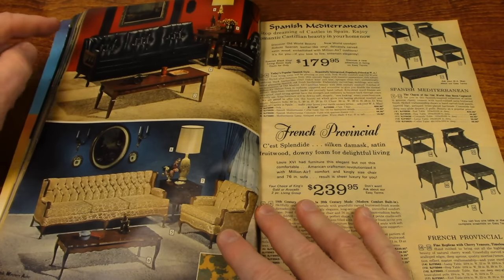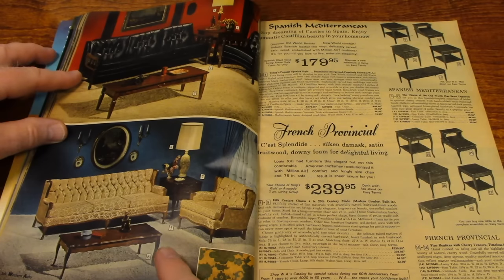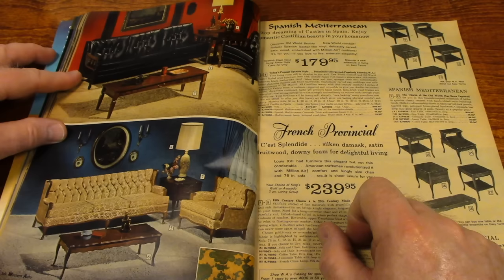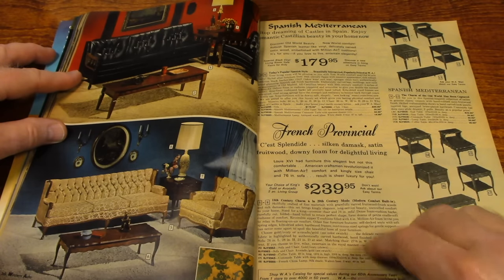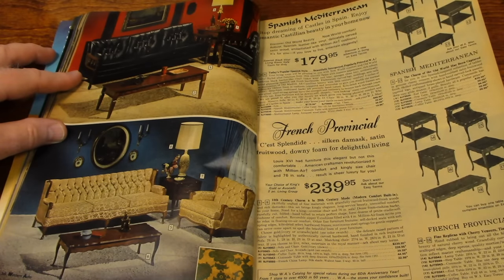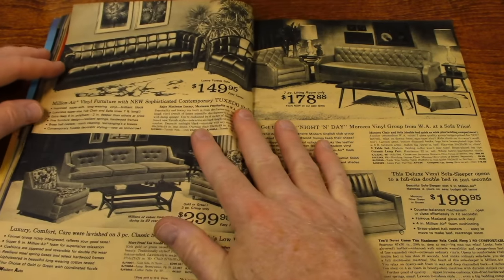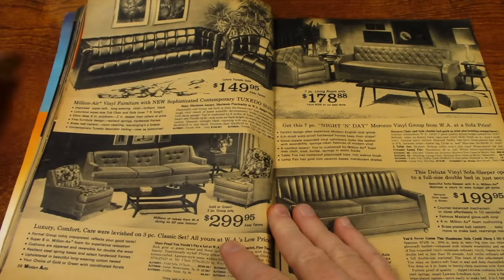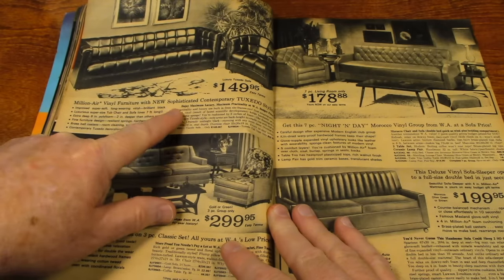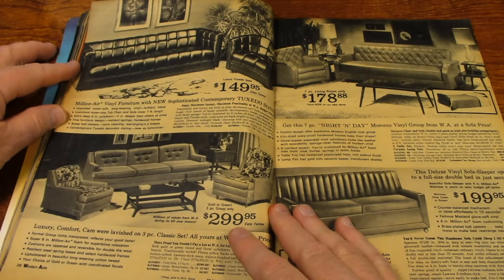This one is Spanish Mediterranean and French Provincial. Provincial — I had to look at that word; I don't think I've used it in a long time. This one says millionaire vinyl furniture with new sophisticated contemporary tuxedo styling. A hundred and forty-nine dollars would get you the couch and the chair.